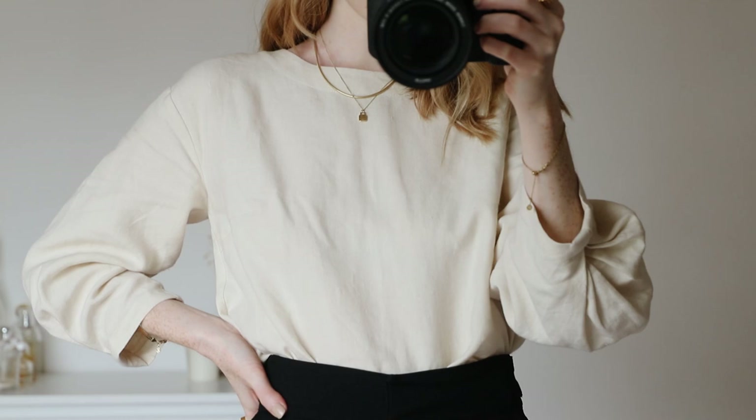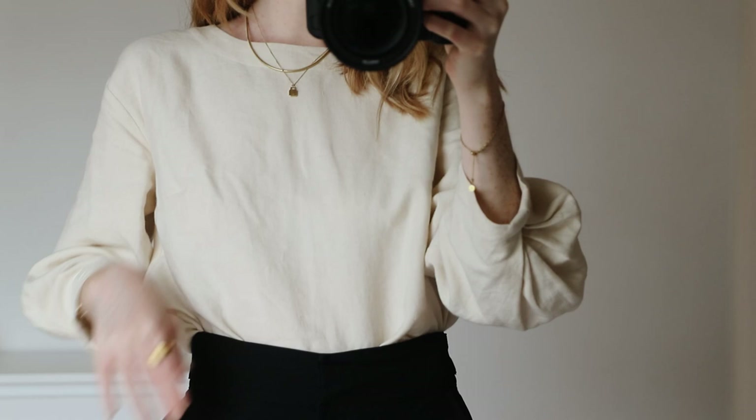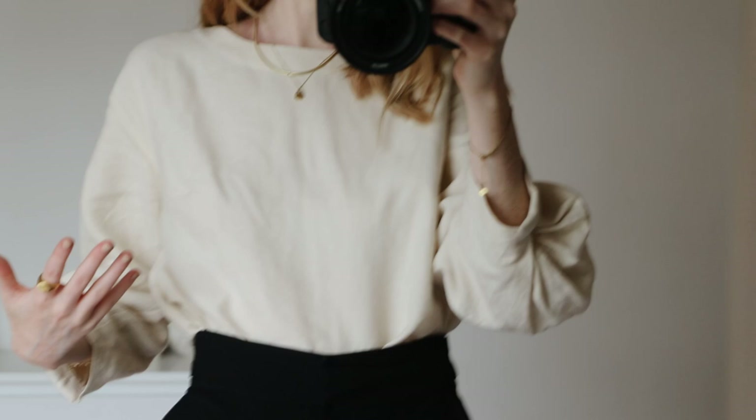This blouse is so super cute. I got this in a collaboration with a brand called Martin Lin. It's a linen lovely blouse, super super cute. I love the sleeve detail, I just love the colour of the linen. It has buttons up the back as well.